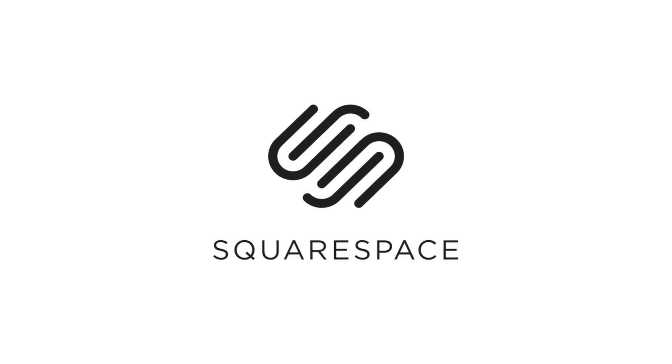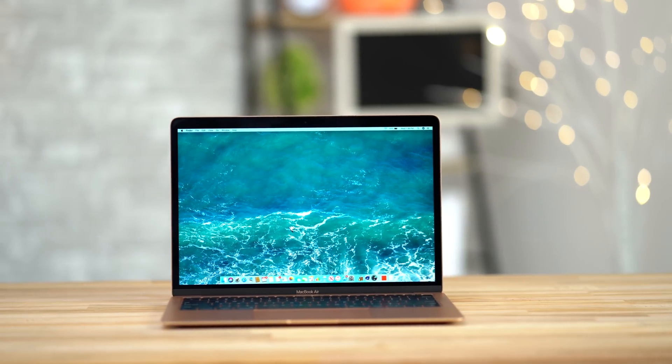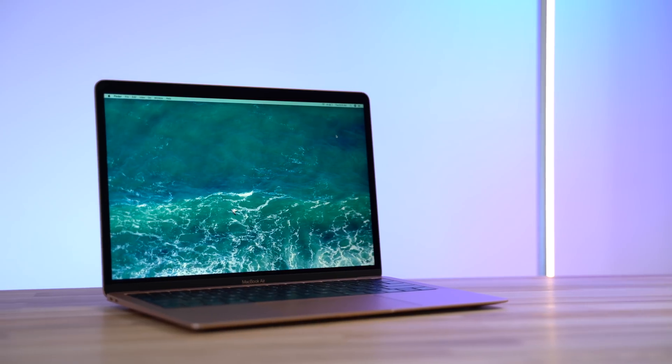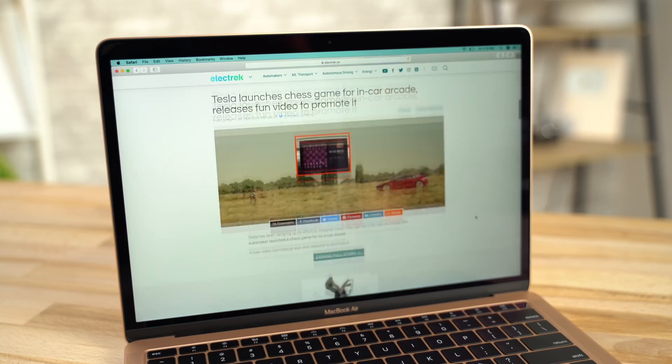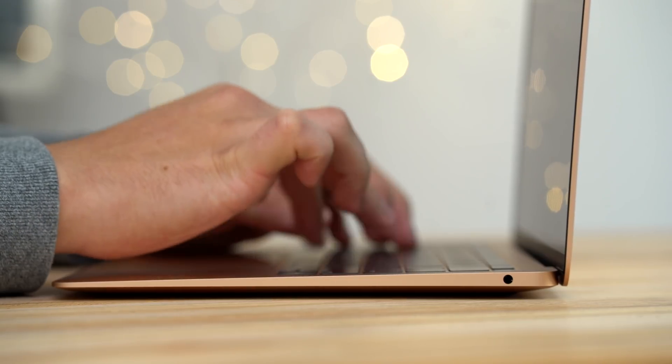This video is sponsored by Squarespace, the best way to make an amazing website! For years now, we've been recommending the MacBook Air for users who need a premium, portable and reliable MacBook for simple tasks like web browsing, video streaming, typing and using basic apps.